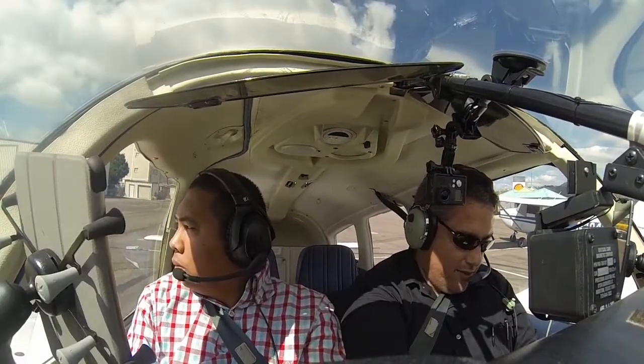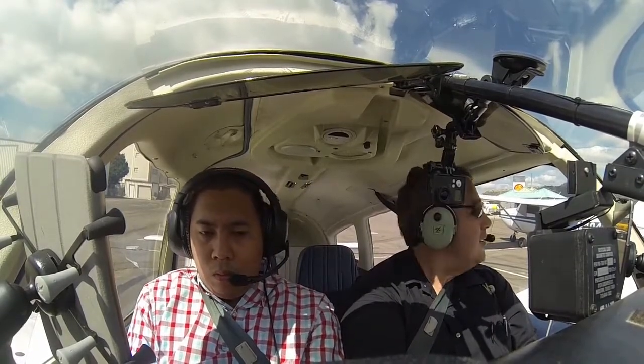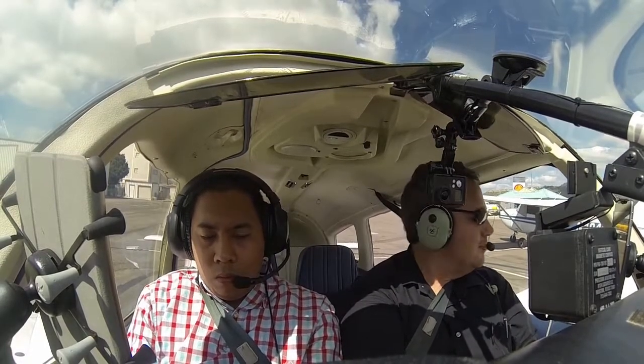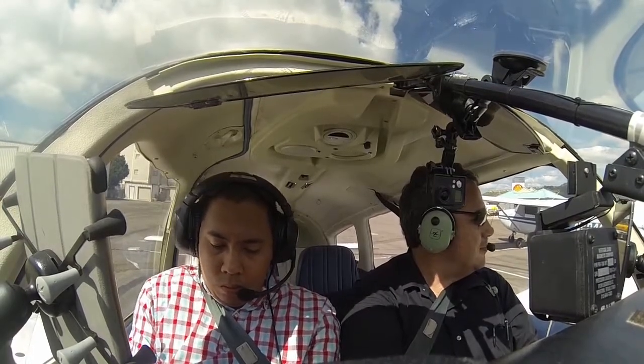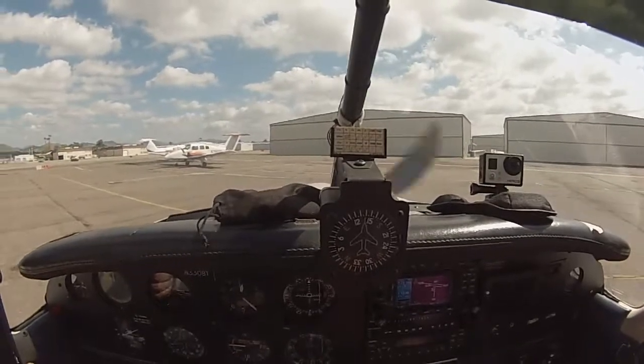We have Alpha. Gillespie Ground, Cherokee 33081 at plus one with Alpha, taxi 27R, right downwind departure. Cherokee 33081, Gillespie Ground, runway 27L, taxi via Alpha Delta, cross runway 17. Taxi Alpha Delta, cross 17, runway 27R, 081.